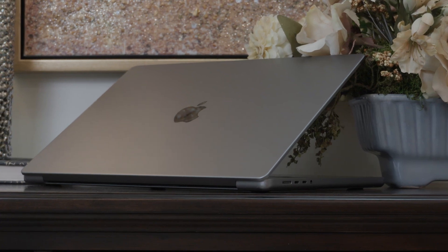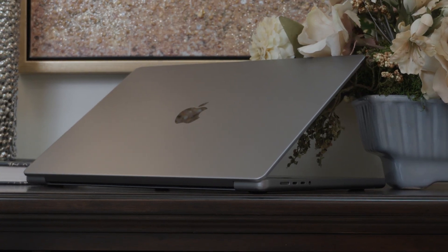This is the M2 Max 16-inch MacBook Pro I've been using since May of 2023. I've been working on school assignments, editing videos, and even doing some 3D modeling. Now that we're well into 2025, let's talk about what it's been like living with this machine for almost two years.